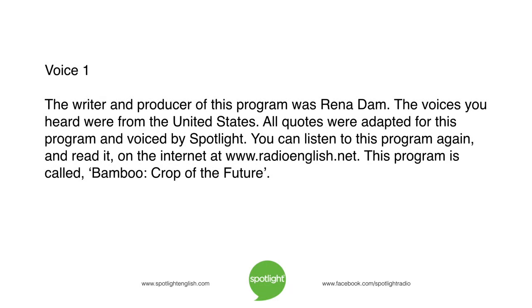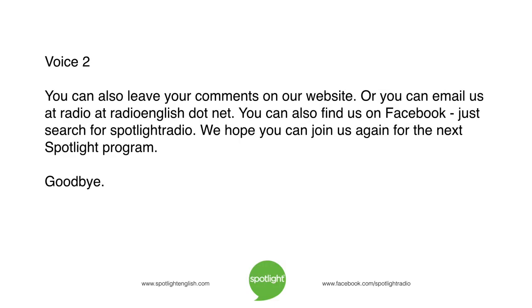The writer and producer of this program was Rena Dam. The voices you heard were from the United States. All quotes were adapted for this program and voiced by Spotlight. You can listen to this program again and read it on the internet at www.radioenglish.net. You can also leave your comments on our website, or email us at radio@radioenglish.net. You can also find us on Facebook — just search for Spotlight Radio. We hope you can join us again for the next Spotlight program. Goodbye.